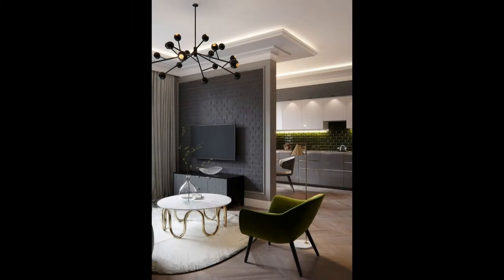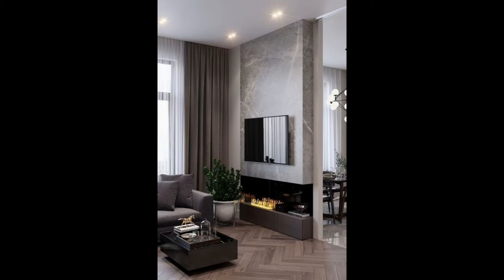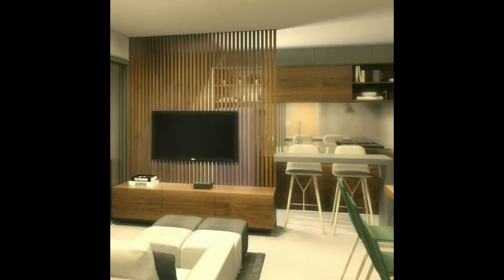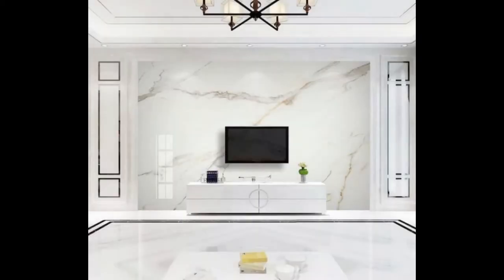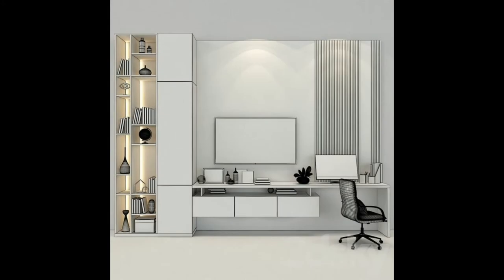This custom shelving unit that works around the corner has a spot just the right size for the TV and sound bar to be mounted in. Square shelves surround the TV and bring in pops of color. This all-white shelving unit with cabinets on one side, drawers below, and open shelving on the other side and above means this TV is completely surrounded by storage solutions. The built-in shelving unit in this house has a spot right in the middle that's just the right size for the TV.